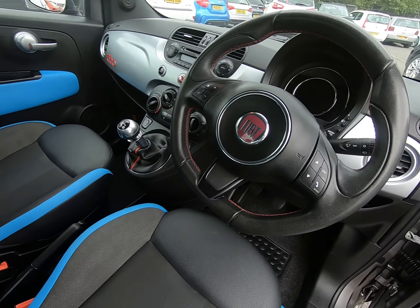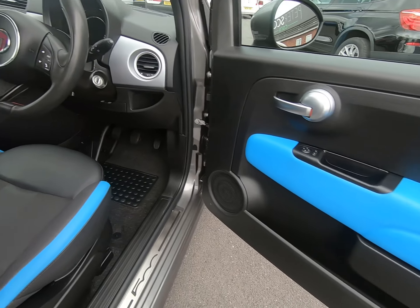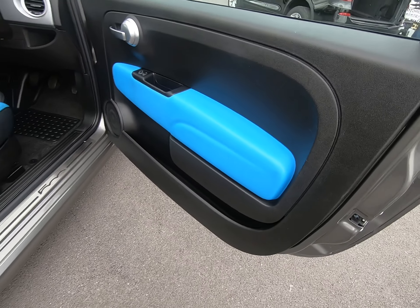It has the multi-function steering wheel with Blue and Me Bluetooth. Both door cards are unmarked also.